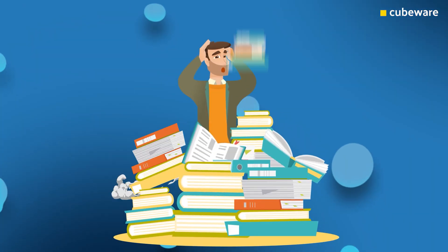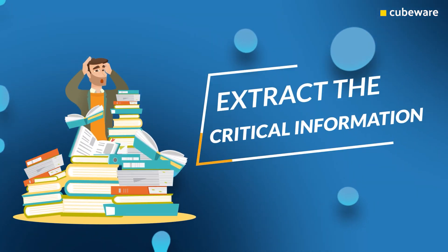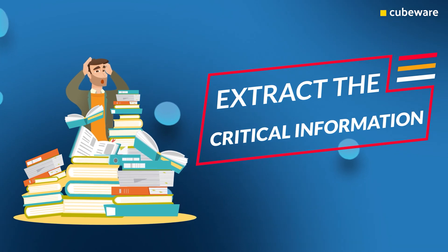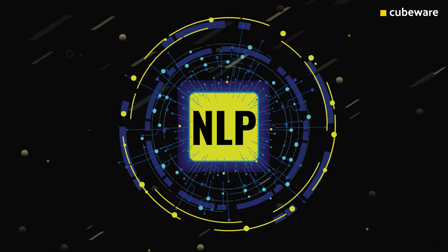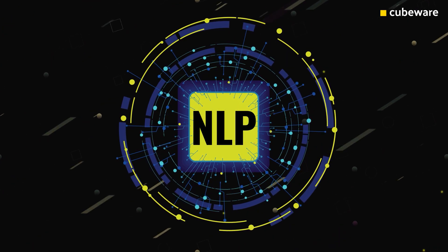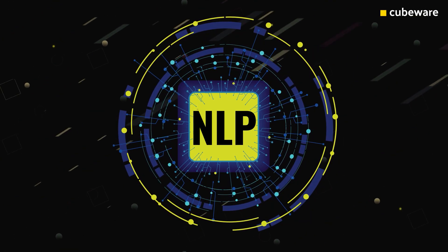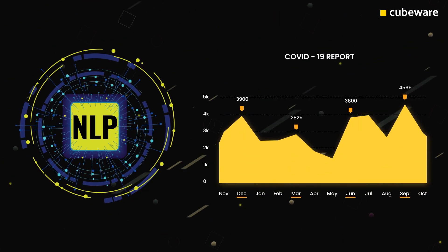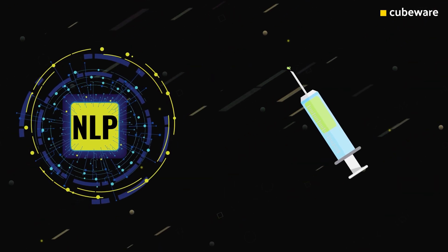Textual data is particularly difficult to meaningfully utilise, due to the difficulty in processing all of the literature to extract the critical information. To make sense of the data, Natural Language Processing, or NLP, a branch of AI, is being applied to this vast data set to extract useful information about the virus. NLP can use the textual data to analyse and understand the development of the virus and help develop a vaccination faster.